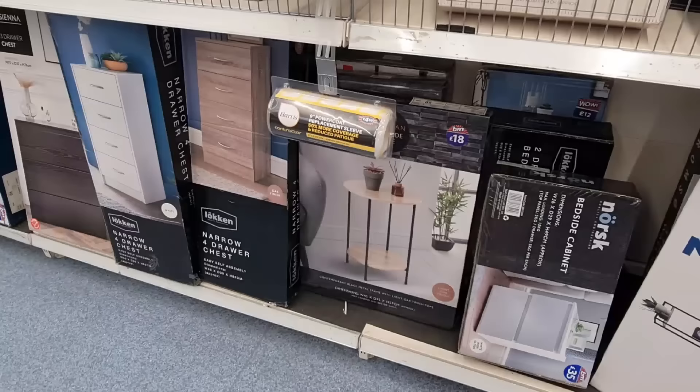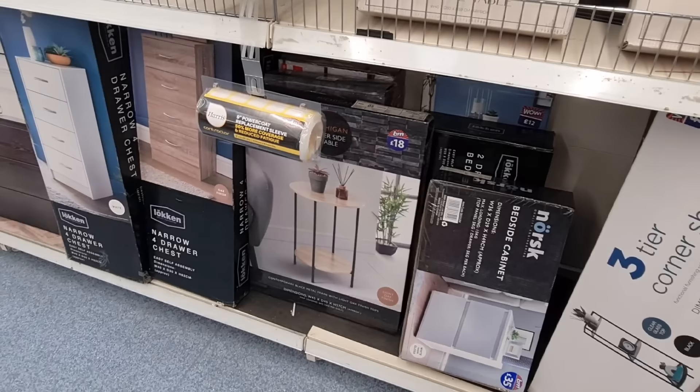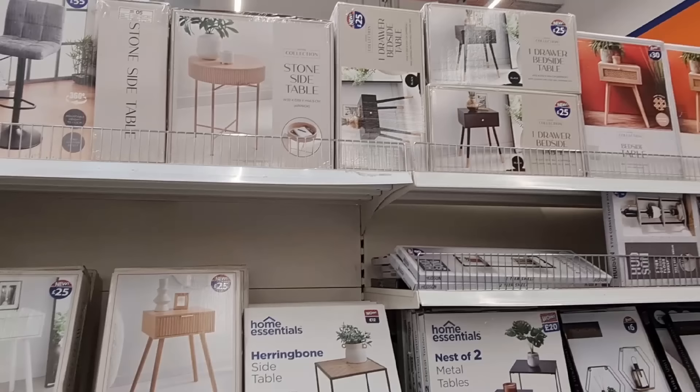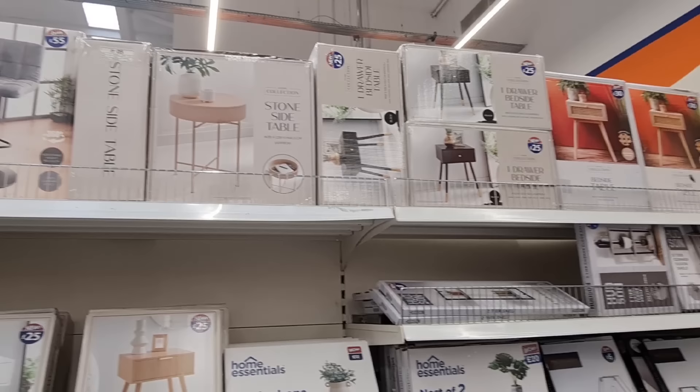I've got these circular ones — I do quite like B&M's furniture. I've got quite a few different tables from here. £18 for this one and these are £25, but I think these are more for looks than functionality. Can't hold much. There's a £30 one there with cane detail and this black one for £25. This is new — I really do like that, I think that would look wonderful in my room.